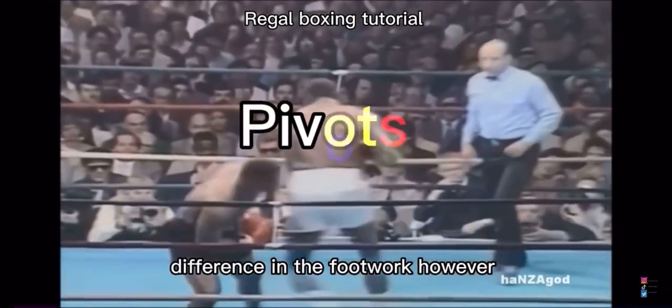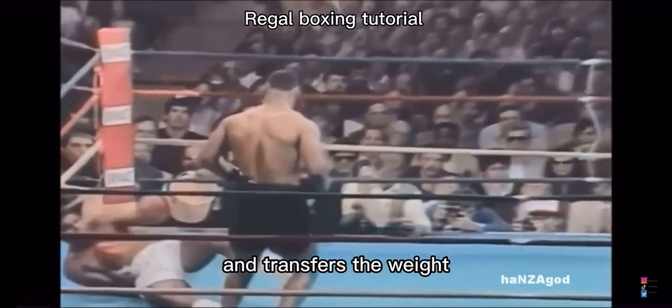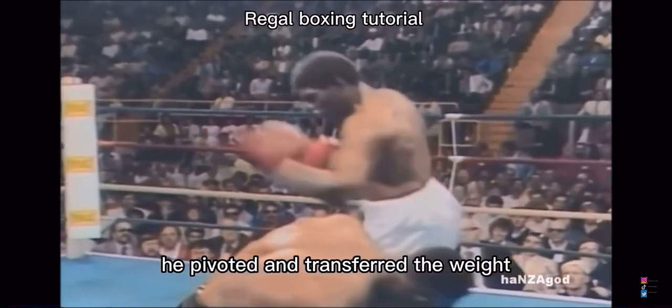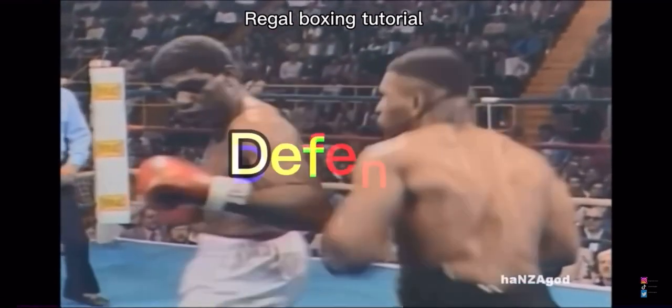A difference in the footwork, however, is that Mike Tyson pivots and transfers his weight. Just like you saw, he pivoted and transferred the weight to put himself in position to throw the left hook for a knockout.